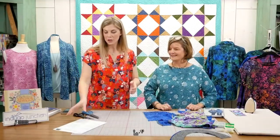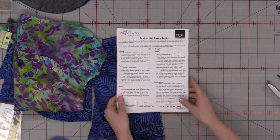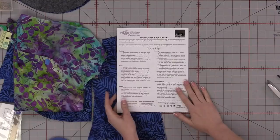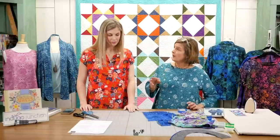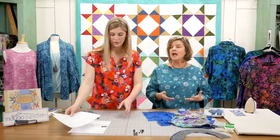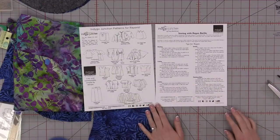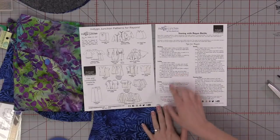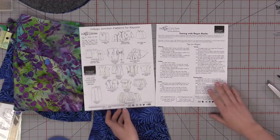Before I forget — Amy has provided a great PDF. If you go to the link in the post description, there's a link that will take you to the blog post where you can print it out. It has awesome tips she'll be sharing some of today, so you can refer back to it later. The first page covers tips and techniques; the second page has line illustrations of the garment patterns she's showing — all available at Missouri Star.